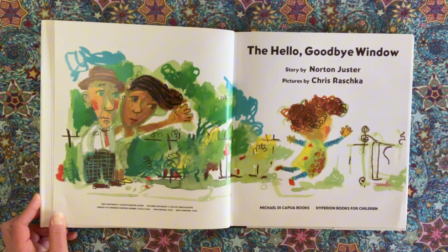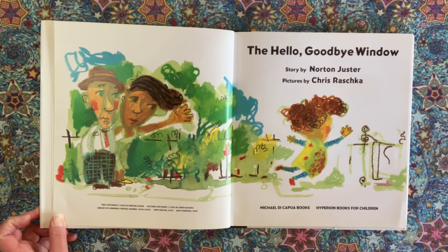The Hello Goodbye Window. Story by Norton Juster. Pictures by Chris Raschka.